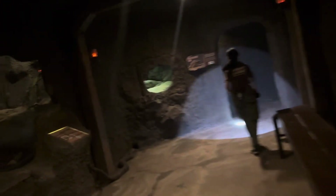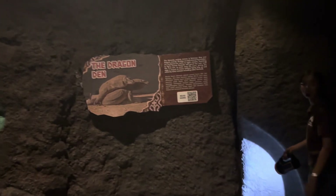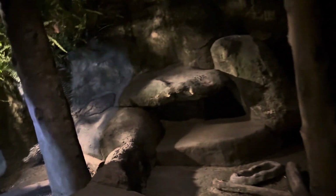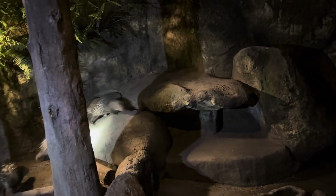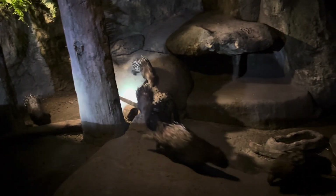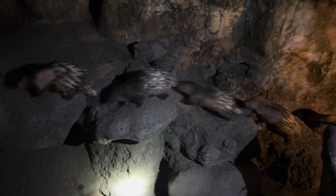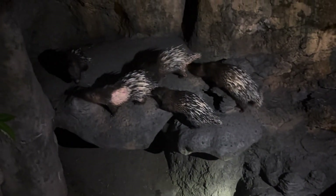We're entering the cave — this is our shortcut to see the second animal. On your right side: porcupines. They are the third largest rodent, and their quills, if they fall off, will grow back just like our fingernails and hair.